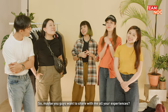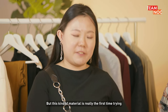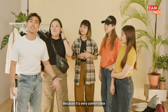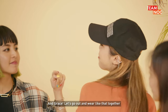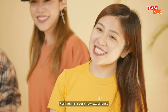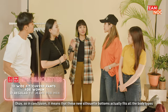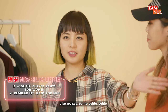Yeah, that's all for all the looks. So maybe you guys want to share your experience? For me I have a lot of wide leg pants but this material is really a first time trying, so I'll definitely try on this style — it's very comfortable. I feel stylish wearing like that. For me it's a very new experience and I'm glad that I can pull this off despite being petite. Okay so in conclusion, the wide fit silhouette actually fits all body types.